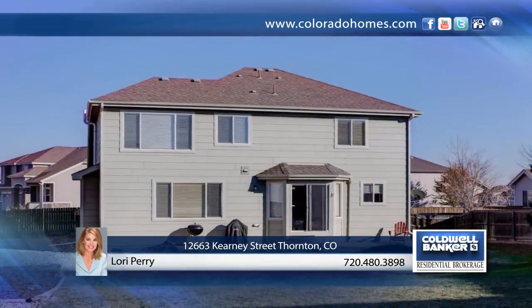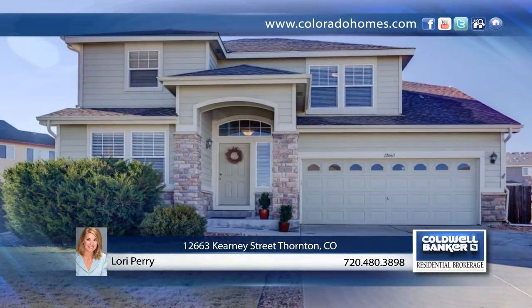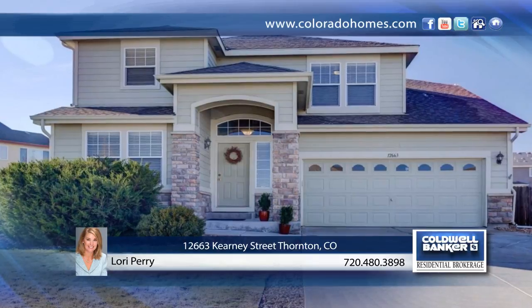The expansive backyard has more than ample room for summer entertaining, a kids play area, or gardening beds. Get inside for a personal tour with Lori Perry.